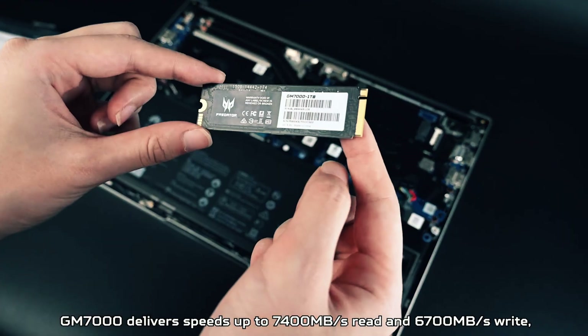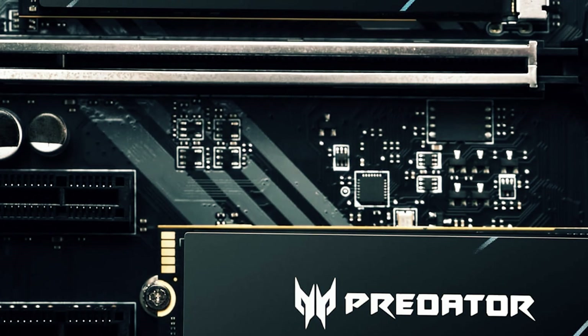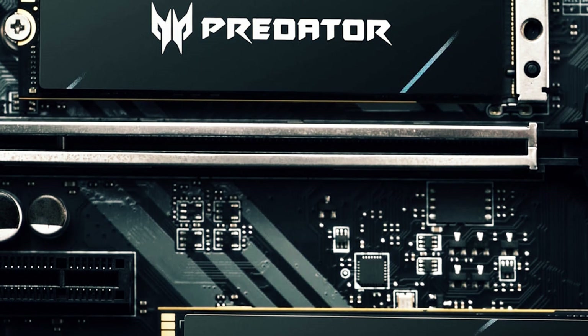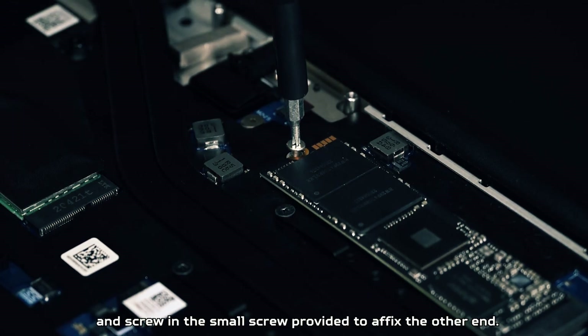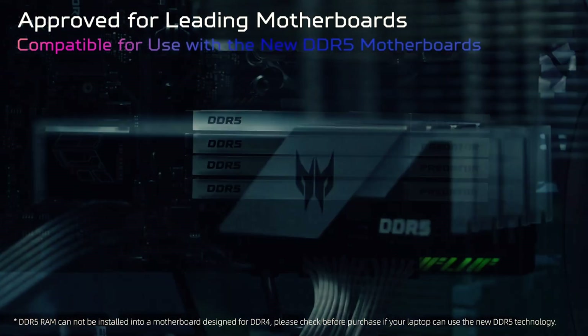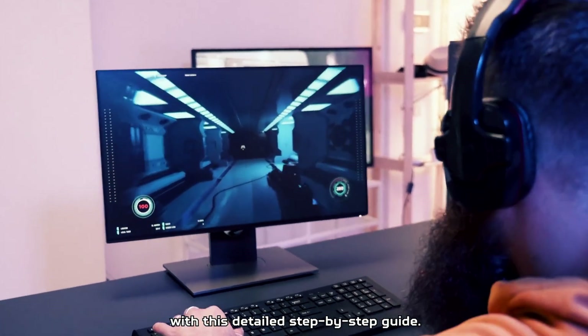Acer includes a free Acronis clone software with the GM7000 SSD. This customized Acronis version is designed specifically for Acer SSDs, allowing users to easily transfer, backup, or clone their data effortlessly. Overall, its impressive speed, efficient heat dissipation, and energy-saving features make it an excellent choice for gamers seeking top-tier performance.